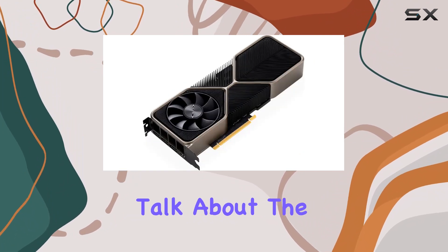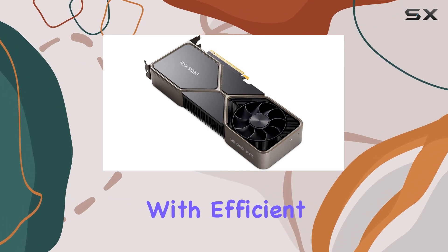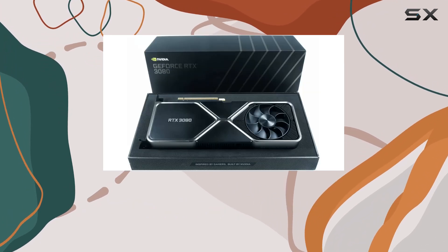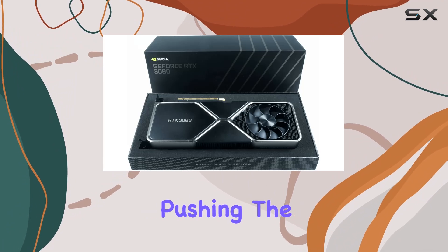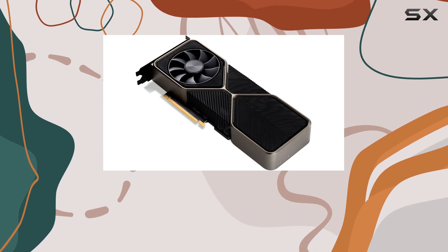Now, let's talk about the design. The Founders Edition of the RTX 3080 combines sleek aesthetics with efficient cooling, thanks to its innovative cooling system. Whether you're pushing the limits in the latest AAA titles or diving into the world of VR, this card keeps its cool under pressure.